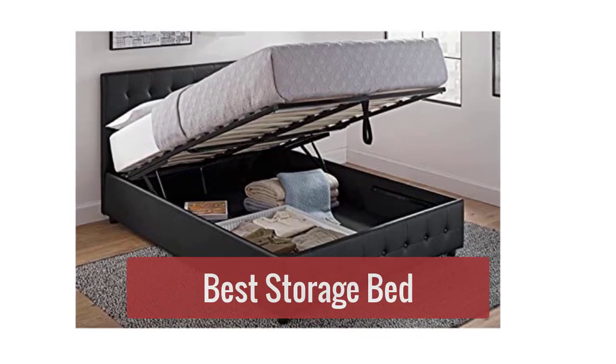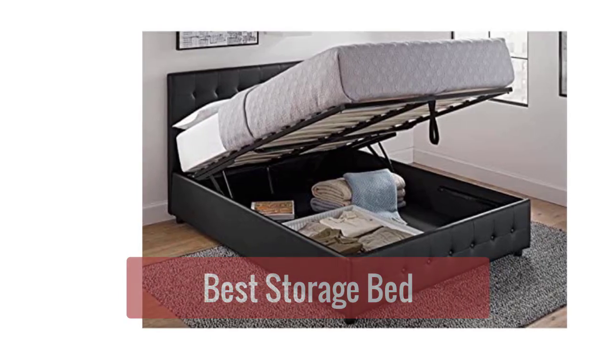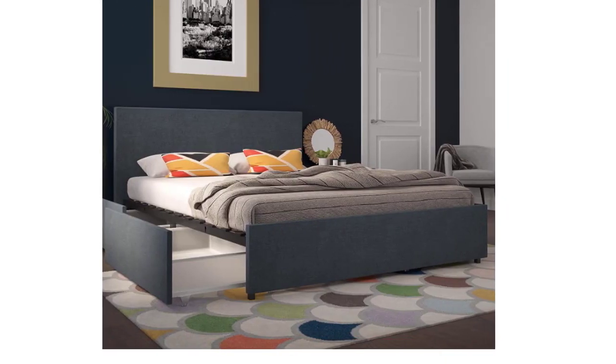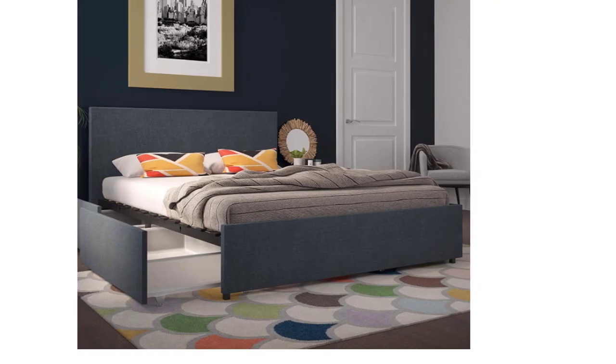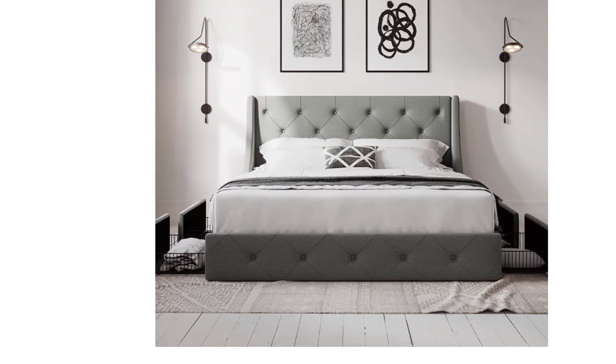Are you looking for a storage bed that will help you make the most of your bedroom space? Check out our top 5 picks for the best storage beds. These beds offer a variety of storage solutions, from drawers and shelves to cabinets and compartments, so you can find the perfect one to fit your needs. So let's get started.